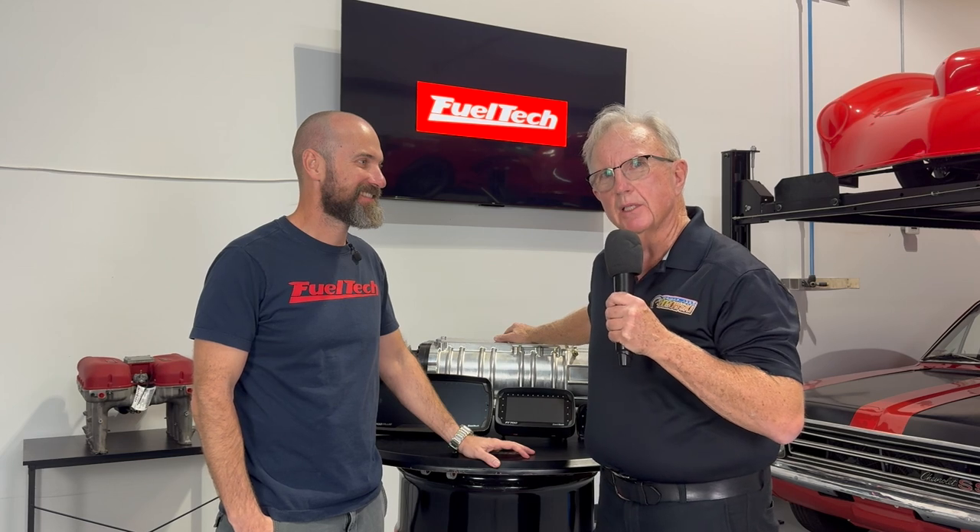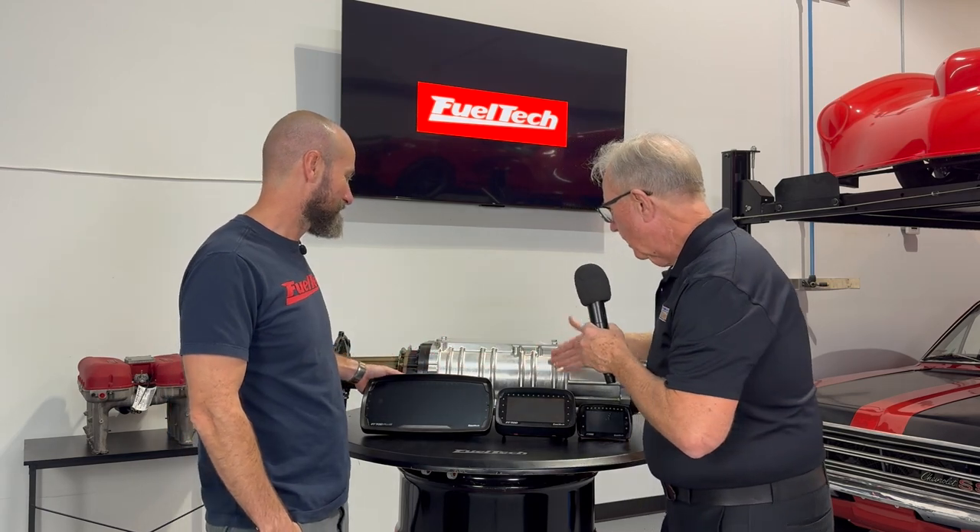Hello, everybody. I'm FuelTech here with the owner and founder of this company. It's an amazing story. We'll get to that at PRI, but for today we're here to talk with Anderson about his new FuelTech 700.